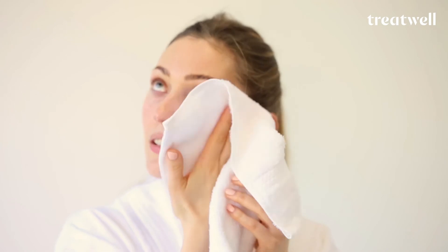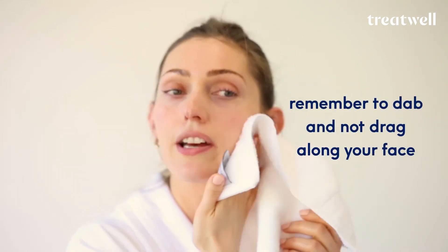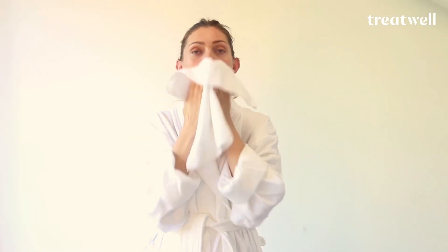Always the best bit. Just dab — remember to dab, not to actually drag it along your face. Otherwise you've taken away all that good work you've just done. Keep everything really fresh.